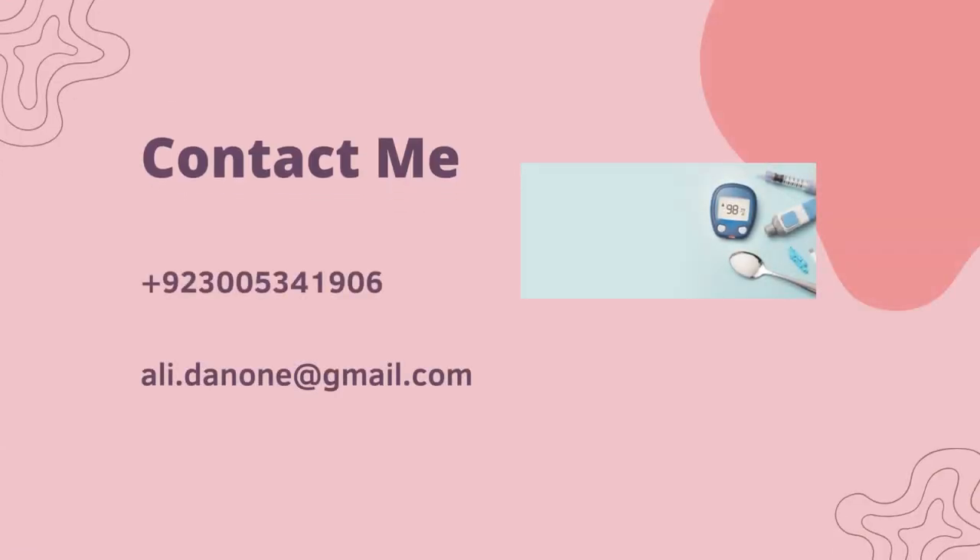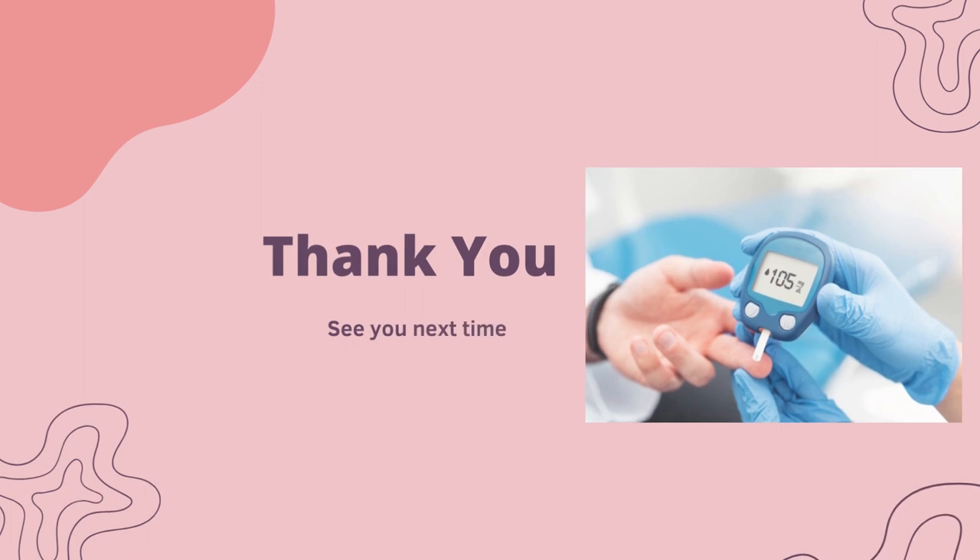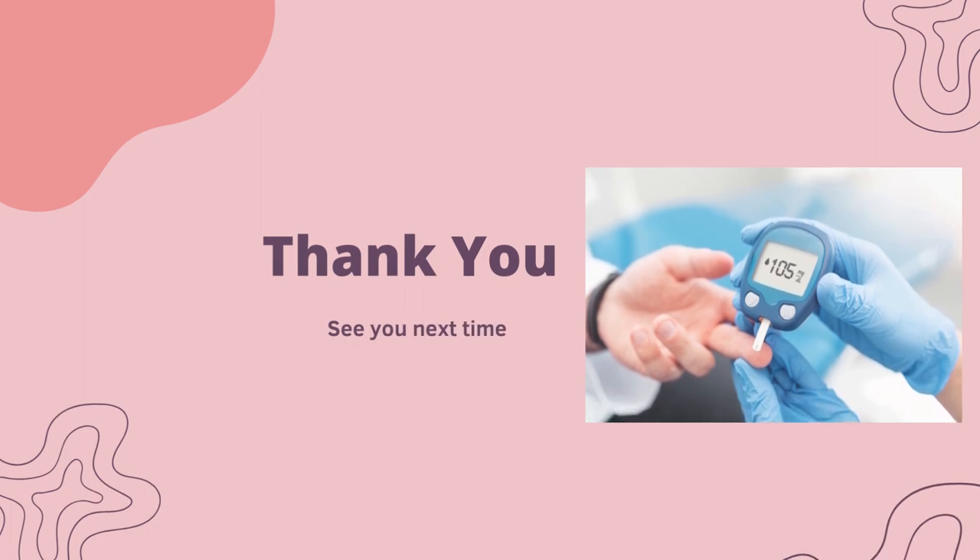You can contact me at my mobile number, and my email address is ali.anant@gmail.com. Thank you very much for your precious time. See you next time, take care, bye.